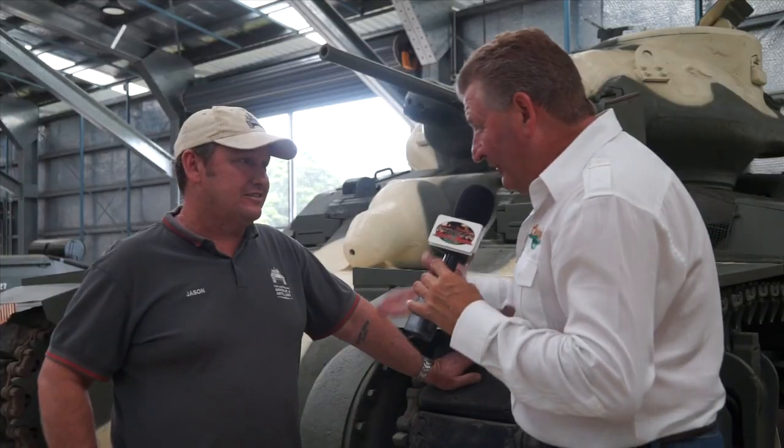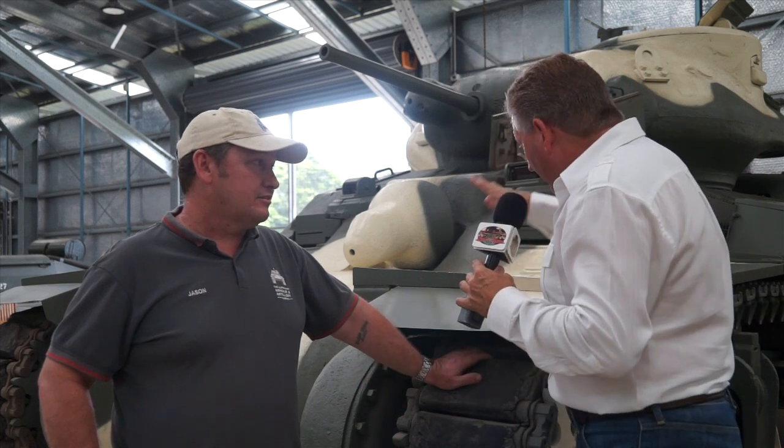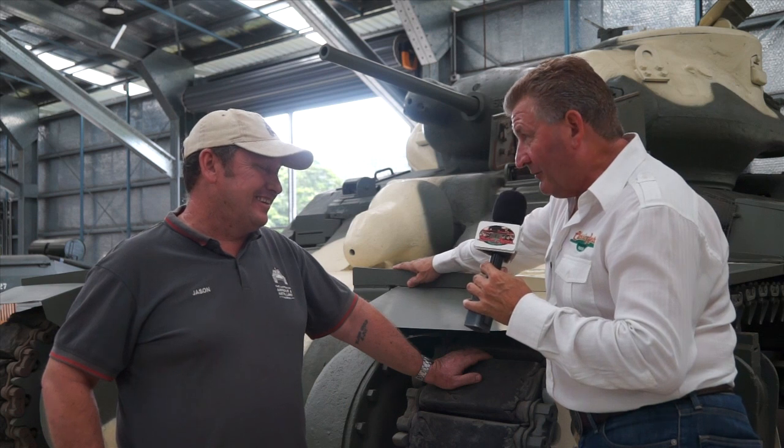Here we go — the Sentinel tank. Jason. Aussie, true blue, home-grown Aussie-built tank. I didn't know we built tanks here in Australia. Aussie tank, built on Aussie turf, complete with the 186 and the two-speed Powerglide — we've got everything going on here, haven't we?